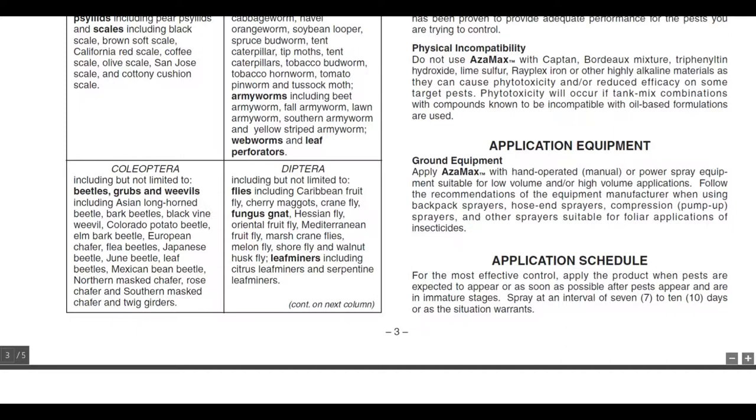Coleoptera — beetles and grubs and weevils — include the Asian longhorn beetle, Colorado potato beetle, European chafer, flea beetles, Japanese beetle, June beetle, leaf beetle, Mexican bean beetle, southern masked chafer, and twig girdlers.